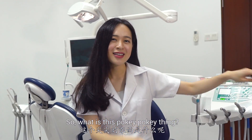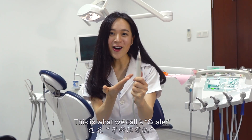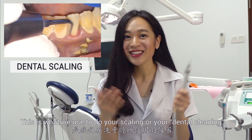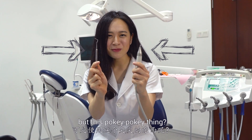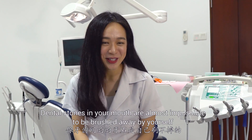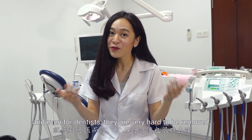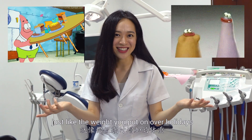So what is this pokey pokey thing? This is what we call a scaler. This is what we use to do your scaling or your dental cleaning. So why don't we just use this pokey pokey thing? Dental stones in your mouth are almost impossible to be brushed away by yourself, and even for dentists, they are very hard to be removed — just like the weight you put on over the holidays.